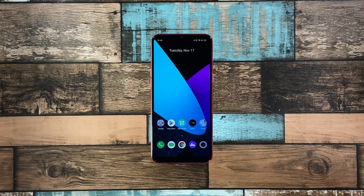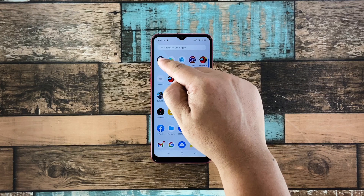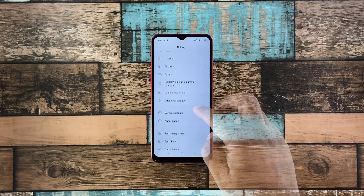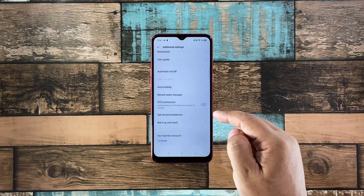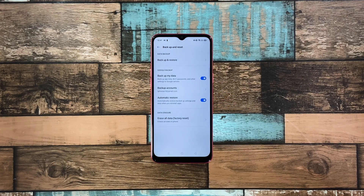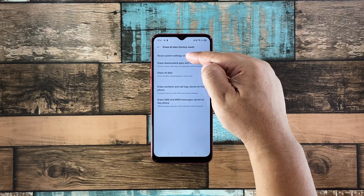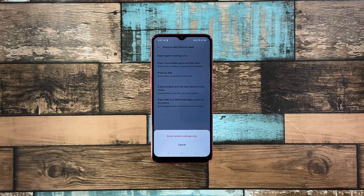This will bring your phone back to its default configuration without deleting your files. Here's how it's done: pull up the app drawer and tap Settings. Scroll down a bit and tap 'Additional Settings.' Scroll down again and tap 'Back Up and Reset.' Tap 'Erase All Data,' then touch 'Reset System Settings Only.' Tap 'Reset System Settings Only' at the bottom of the screen to proceed.